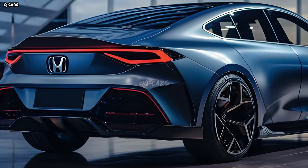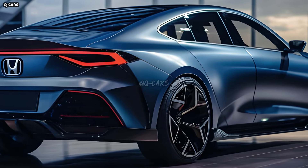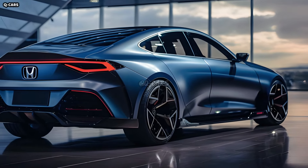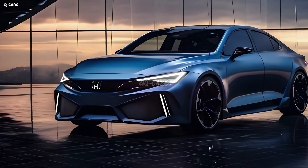The Civic PHEV will likely have noticeable blue external highlights to denote its plug-in hybrid status. The grille, insignia, and even the body lines might showcase these embellishments. The car's eco-friendly power plant will be showcased by carefully placed PHEV badging.